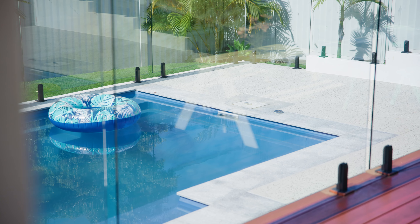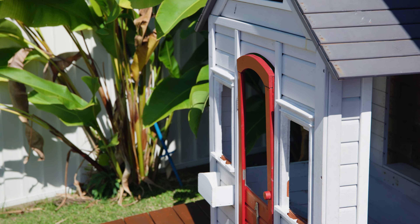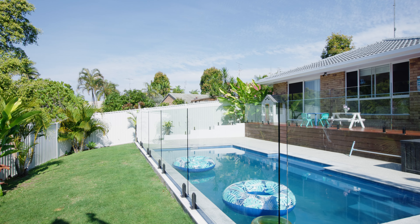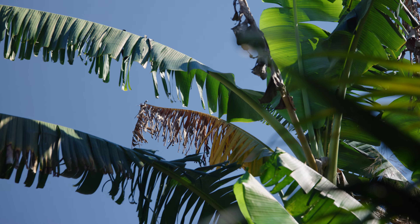Fully fenced grounds mean you can take advantage of the entire 796 square metre block. The rear deck and alfresco look over a sparkling in-ground pool that backs onto a green belt reserve over the rear fence. Private and quiet, it is the perfect coastal garden to enjoy this summer.